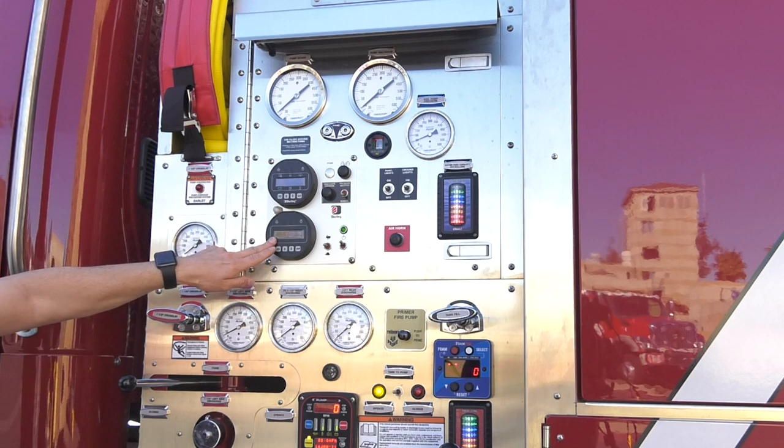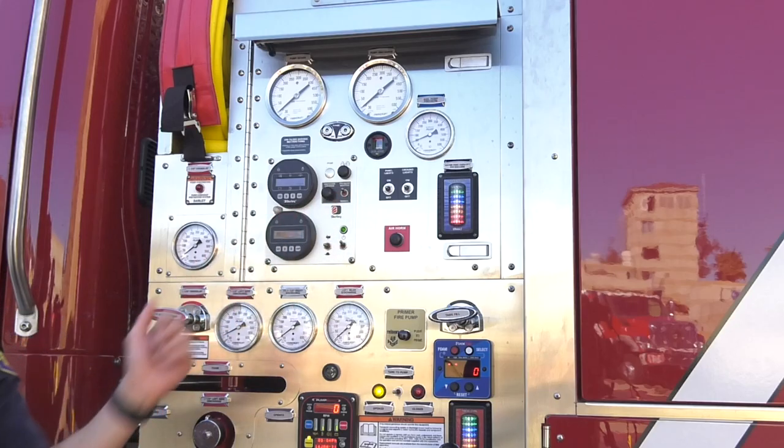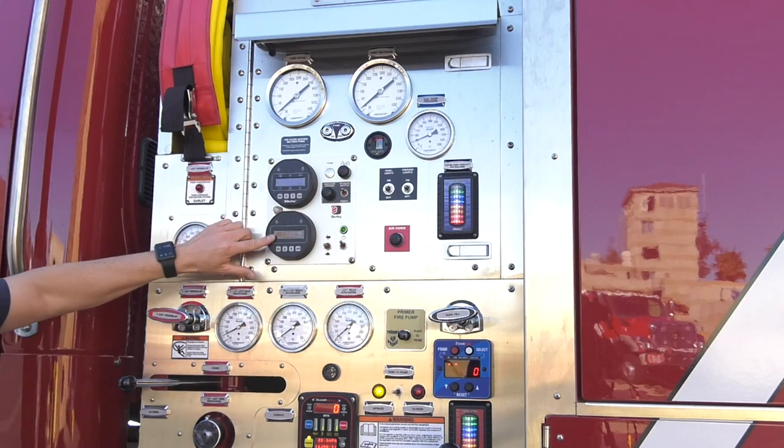I'm at 47 PSI. If I want to keep it there, I can switch the pressure maintained and it will lock that PSI into place. Thank you for watching. If you have any questions, please contact the Training and Safety Division or Brad Burns and the Apparatus Committee.